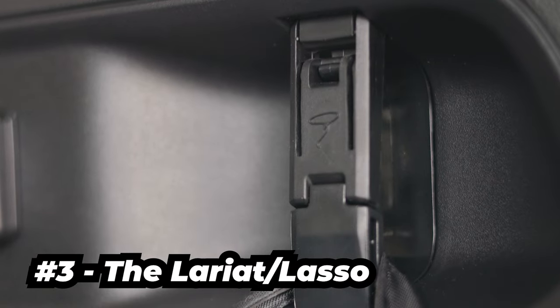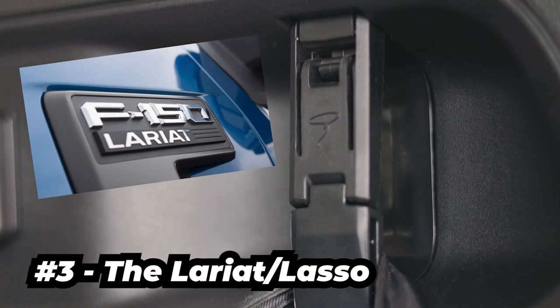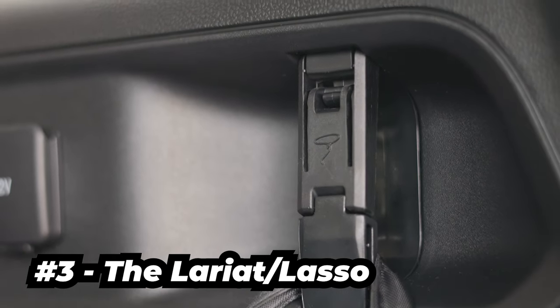The third is the lariat or lasso. This is located embossed on the cargo hooks. This can be a callback to the F series trim lariat, or just the fact that a lasso can be used to work on horses and, you know, your grocery bags.